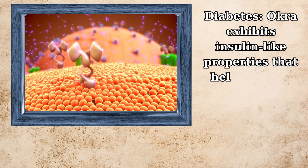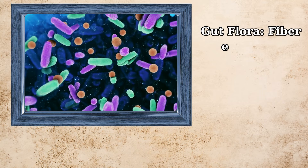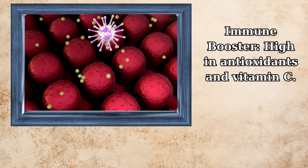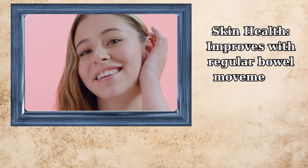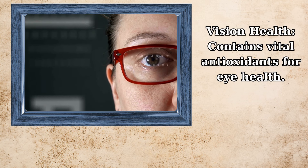Okra exhibits insulin-like properties that help manage blood sugar levels in diabetes. Its fiber enhances beneficial gut bacteria. High in antioxidants and vitamin C, it acts as an immune booster. For peptic ulcers, it provides a protective coating to the digestive tract. Regular bowel movements from okra consumption improve skin health, and it contains vital antioxidants for vision health.